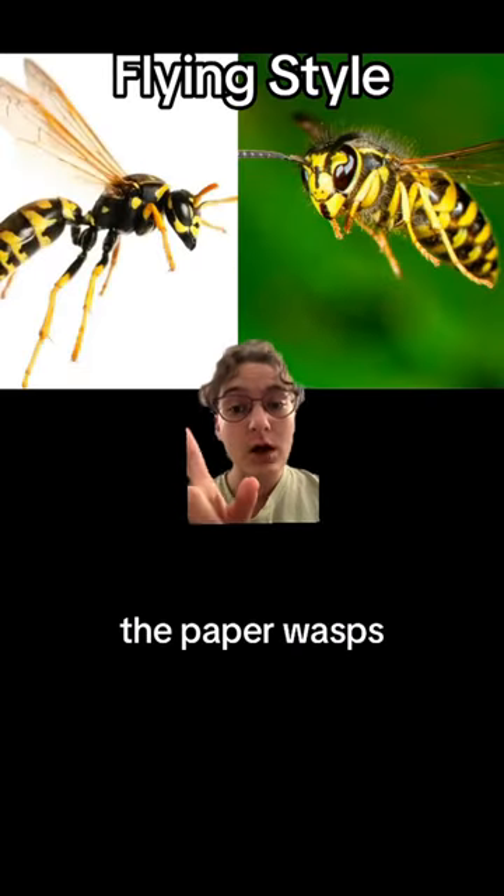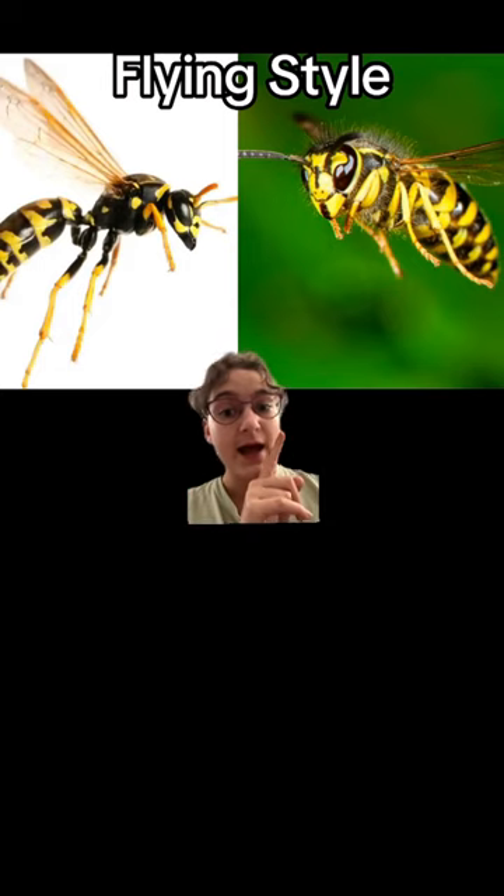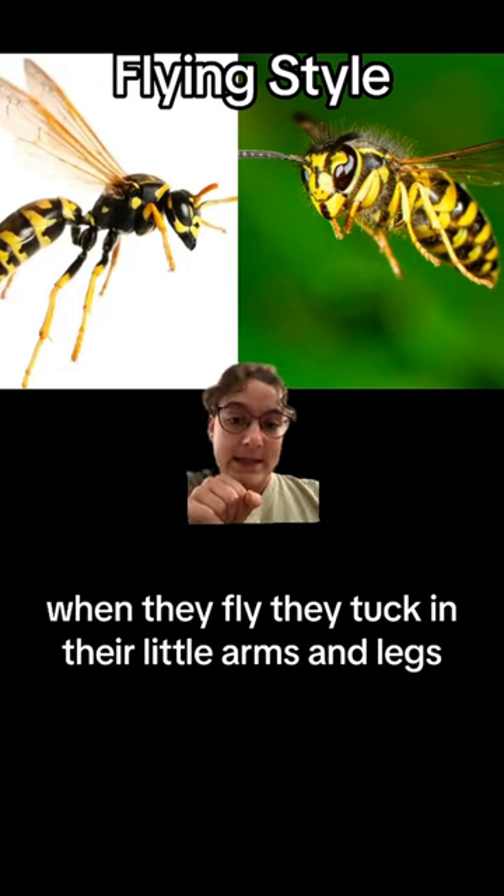The second difference is how they fly. Paper wasps dangle their legs while they fly, and the yellowjackets, when they fly, tuck in their little legs.